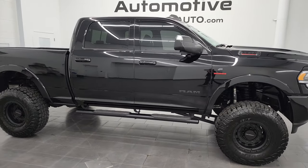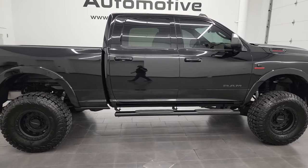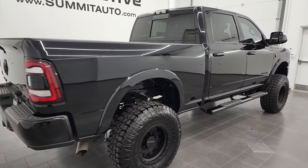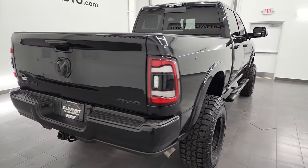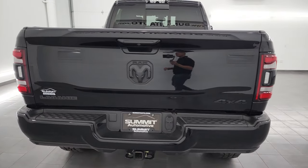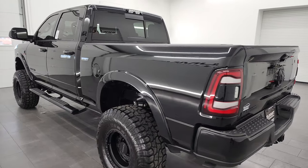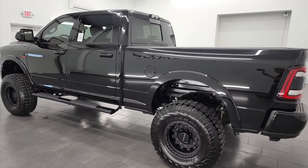Hey, this is Brett, and this 2021 Ram 2500 Crew Cab Short Box Laramie Level B is stock number 13258Z. I am here at Summit Automotive in Fond du Lac, Wisconsin, your new and used heavy-duty truck and Ram headquarters.